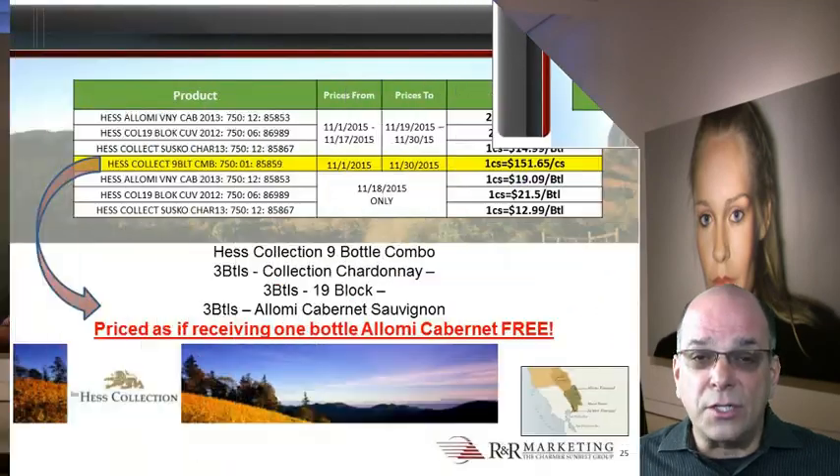Availability is limited to about 200 combo packs. It will be on open sale on a first come first serve basis. Once we sell out, there will be no back orders and the combo pack offer will end permanently.